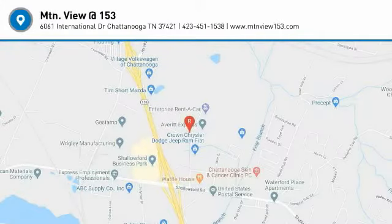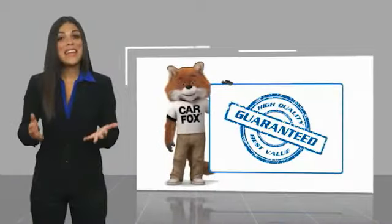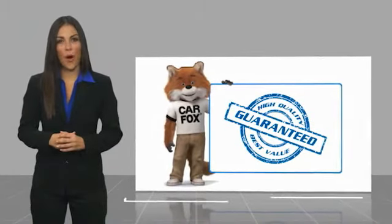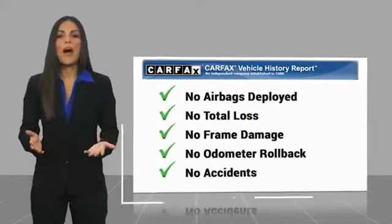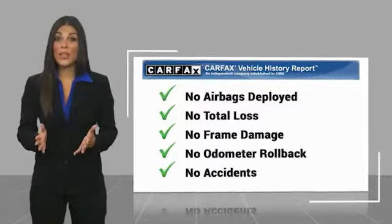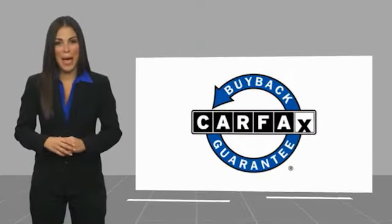Your new ride is just a phone call away. Here's another high-quality vehicle with a Carfax Vehicle History Report. Be sure to find a complimentary copy of this report online or contact the dealership. This vehicle qualifies for the Carfax Buyback Guarantee.